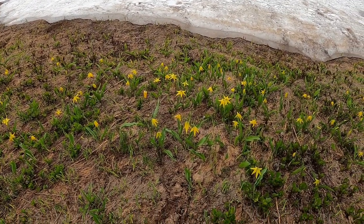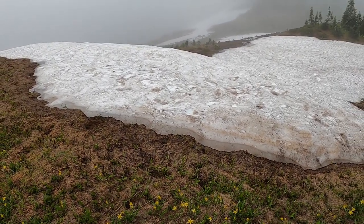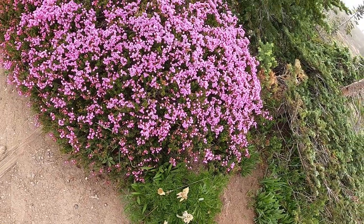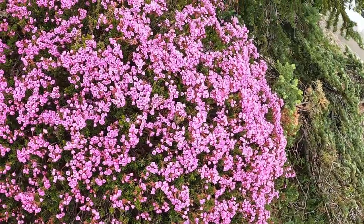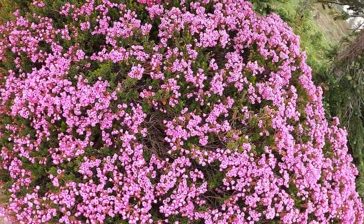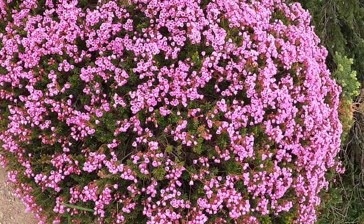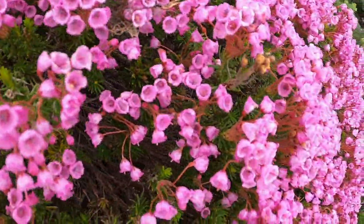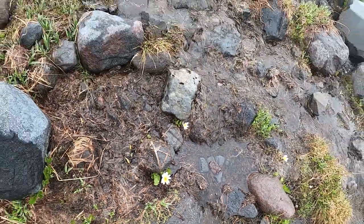I don't know what this is, but it is stunning. And here we're looking at pink mountain heather. I was quite impressed with this wildflower — it's like a giant ball of color. And the snow melt running through.